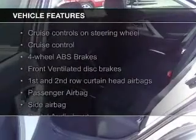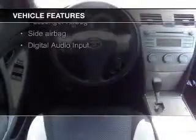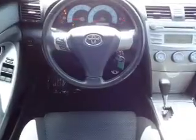The features include satellite radio, digital audio input, steering wheel controls, a tilt-and-telescopic steering wheel, power seats, cruise control, keyless entry, an MP3 player, and privacy glass.